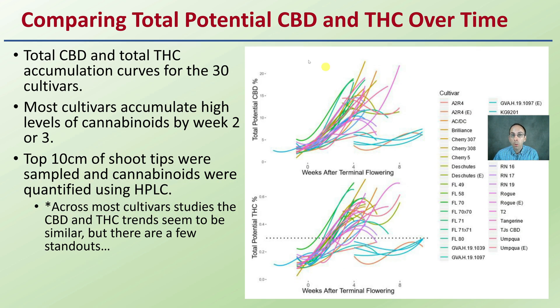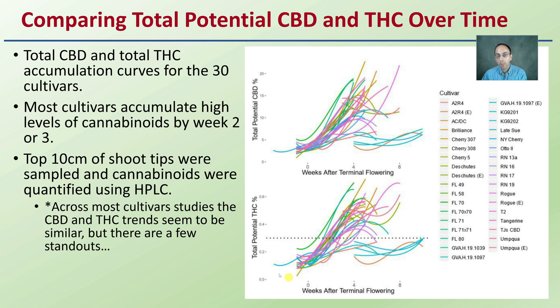They were comparing total potential CBD and THC over time, with total CBD and total THC accumulation curves for the 30 cultivars they tested. Most cultivars accumulate high levels of cannabinoids by week two or three, and the top 10 centimeters of shoot tips were sampled. Cannabinoids were quantified using HPLC — high pressure liquid chromatography.